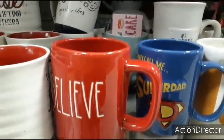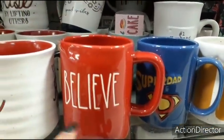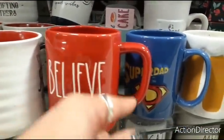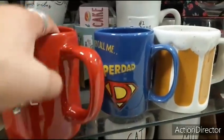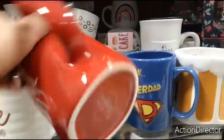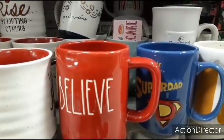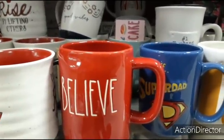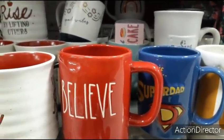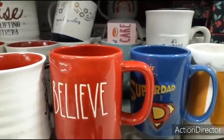Hello friends, we're here at TJ Maxx and I found one of the Ray Dunn Christmas mugs. It really pops against the bright red and it is only $5.99. As you can see it's Ray Dunn — there look like there are two of these cups, but I'm not able to find the other one with the hat.